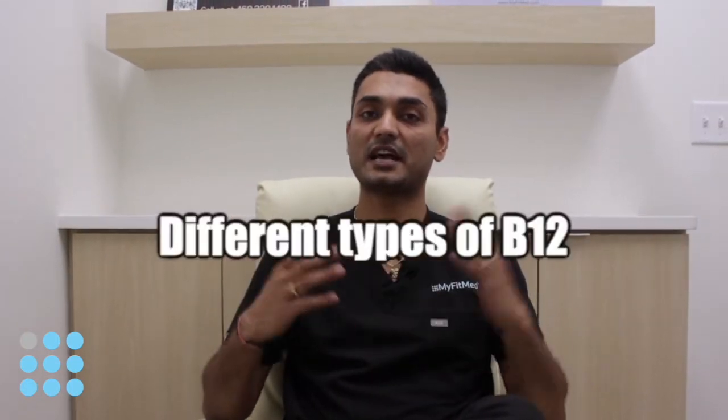Hey guys, this is Jay Patel from MyFitMed. In the previous video I discussed about the importance of vitamin B12 and all the symptoms that optimizing B12 will improve. Today I'll discuss the different types of B12 and which one you should be taking.